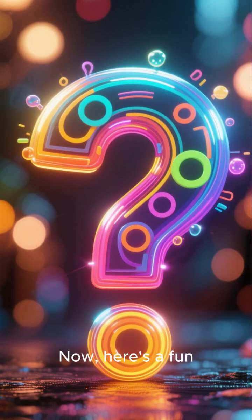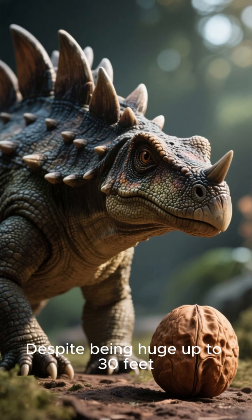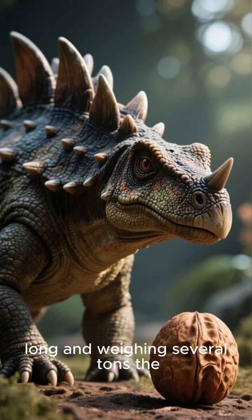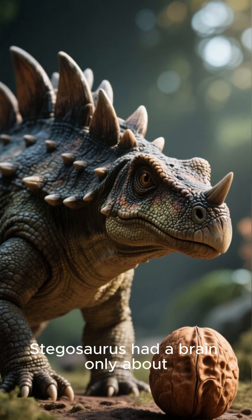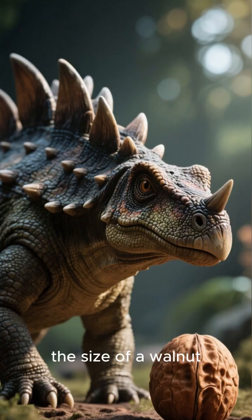Here's a fun fact that might surprise you. Despite being huge — up to 30 feet long and weighing several tons — the Stegosaurus had a brain only about the size of a walnut. For years,